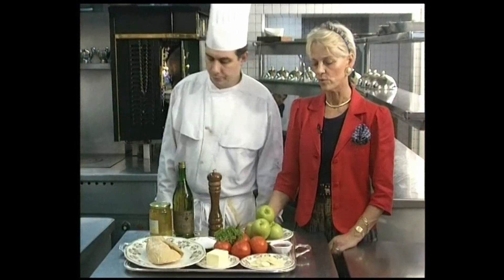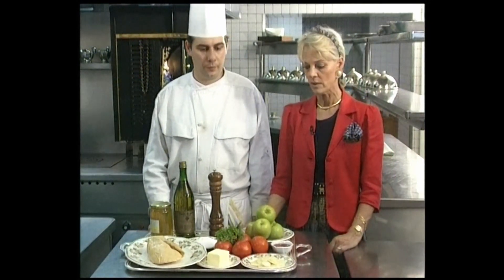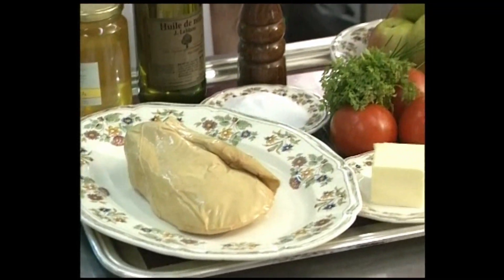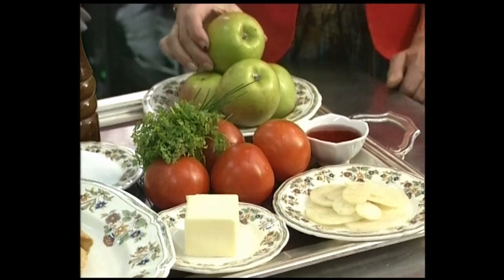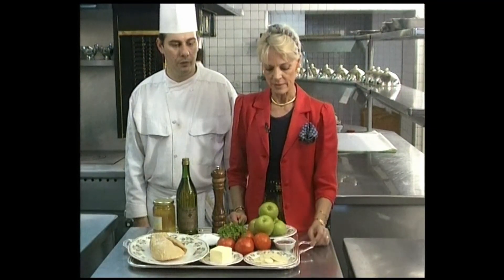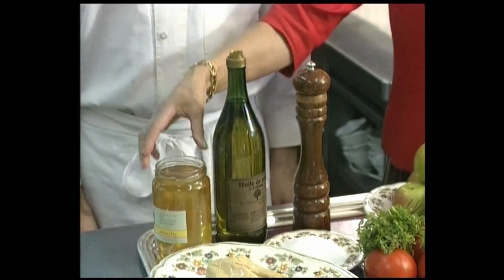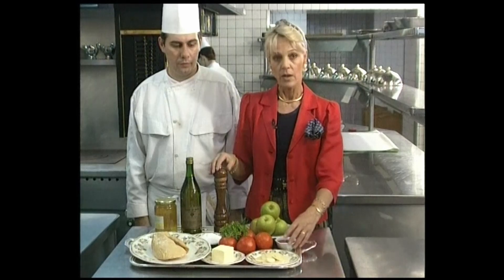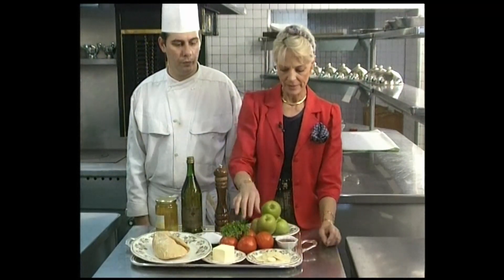Let's join Mrs. Depay and her chef Fabrice Vetu in their kitchen. We'll make the layered foie gras millefeuille with slightly acidic apples and celery root. You'll need raw duck foie gras, Granny Smith apples — preferably because they're slightly acidic — celery root already peeled and cut, walnut oil, honey from the Gatinais, pepper, salt, and wine vinegar.